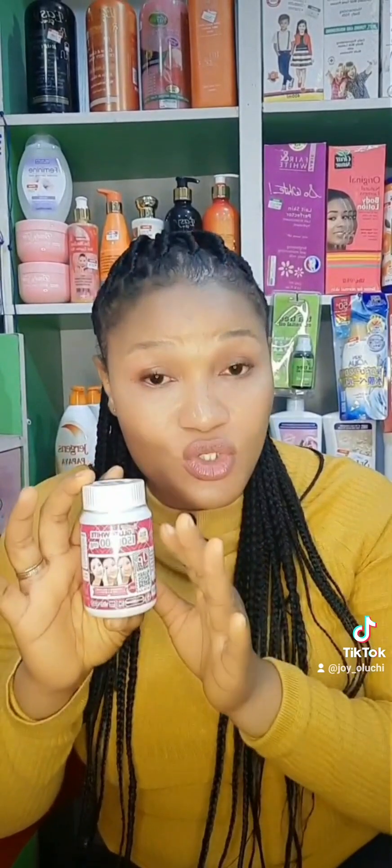This Gluta White supplement is very, very good for your skin. So if you're having skin issues and creams are not working well for you, and you've been struggling with your skin, please supplement — and this one is good.